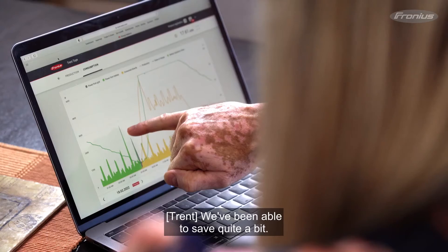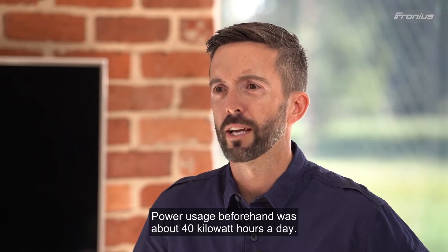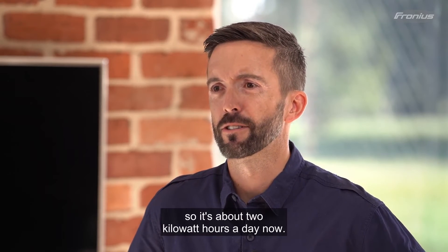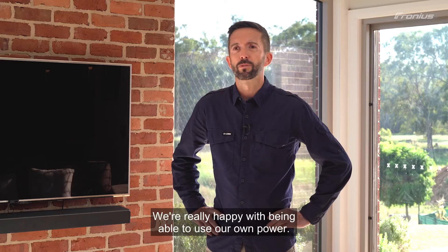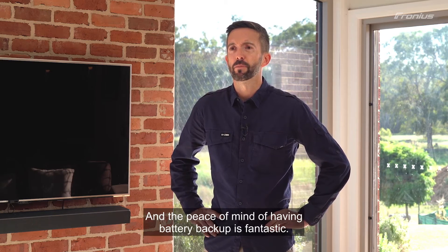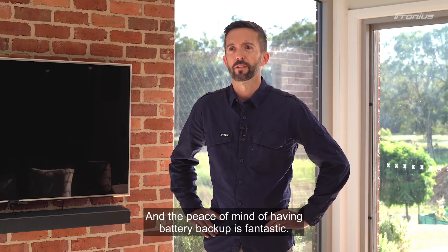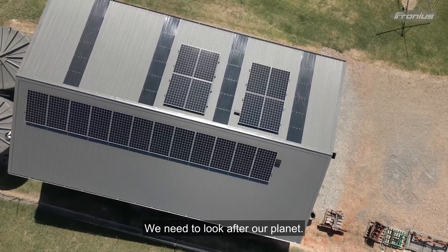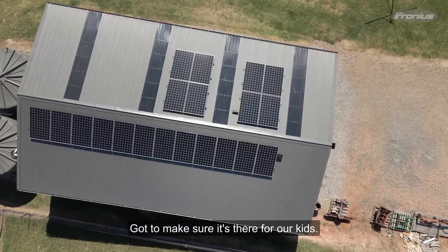We've been able to save quite a bit. Our power usage beforehand was about 40 kilowatt hours a day. We're down to next to nothing — about two kilowatt hours a day now. We're really happy with being able to use our own power, and the peace of mind of having battery backup is fantastic. Doing our bit for the planet is a big thing. We need to look after our planet and make sure it's there for our kids.